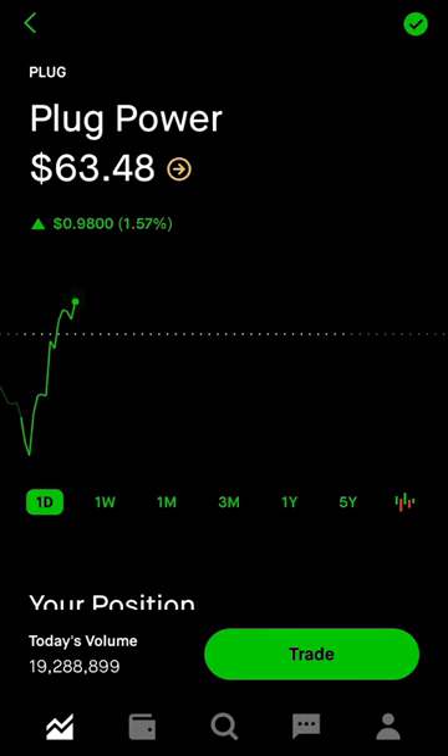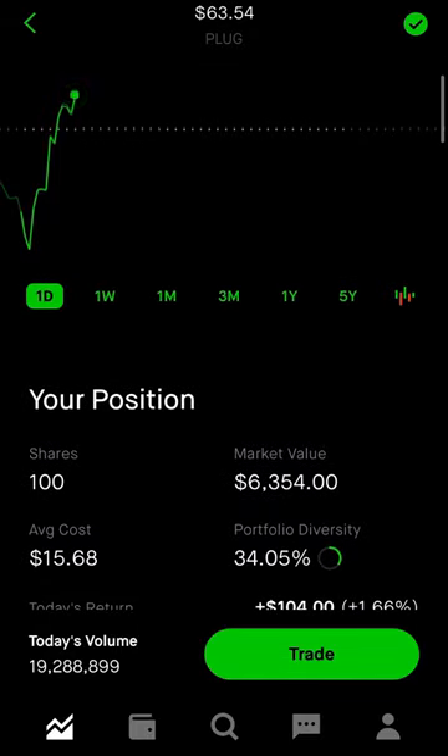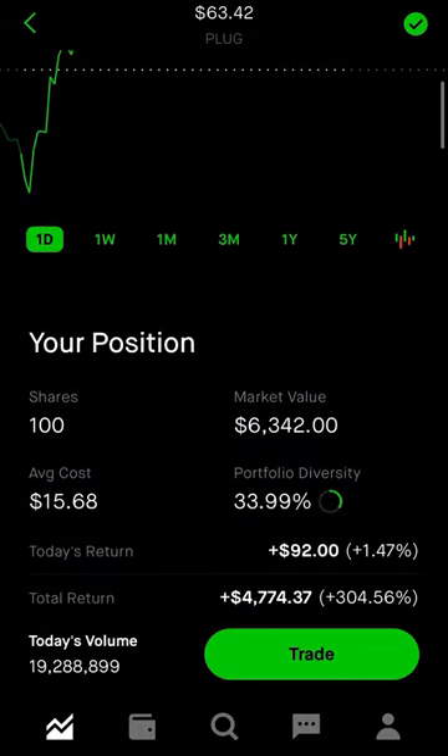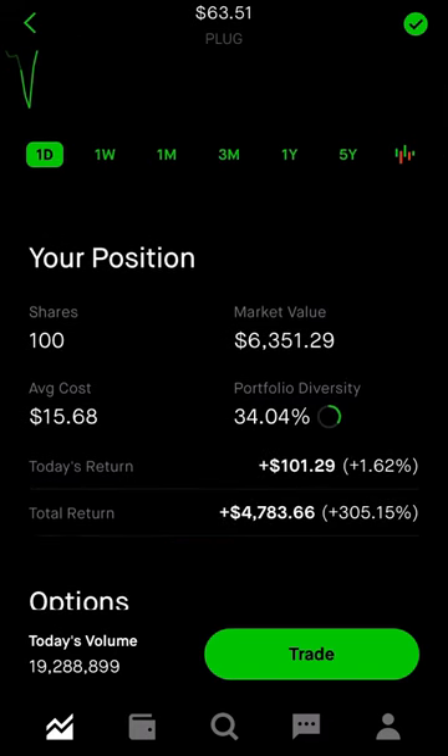Here's my play on Plug Power. I started buying in September and built up to 100 shares at an average price of $15.68. As you can see, it's up 305%, and while I feel I should sell some shares and play with the house money, owning 100 shares allows me to sell some calls.